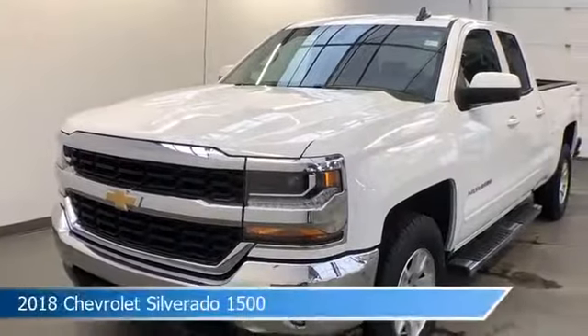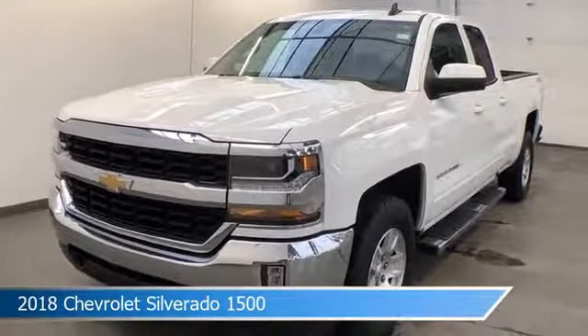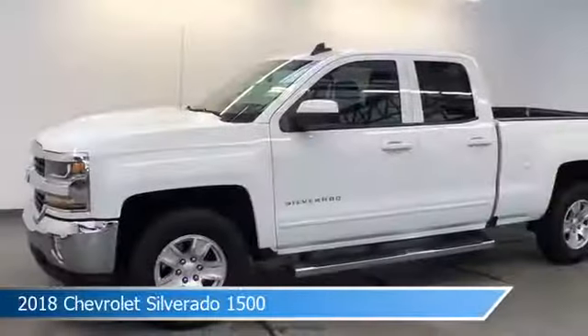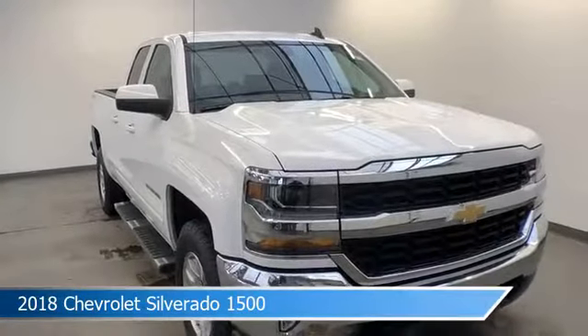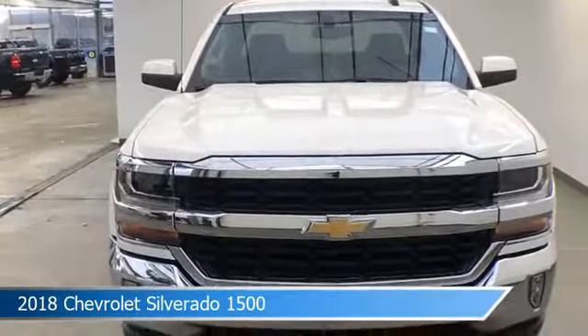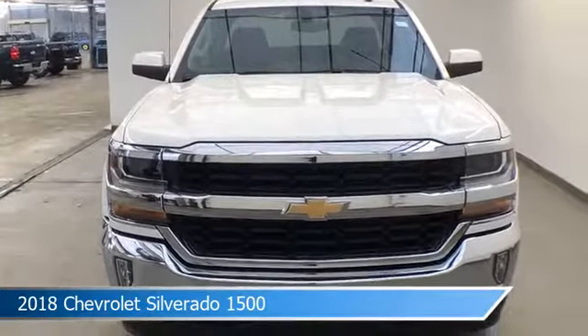Take a look at this 2018 Chevrolet Silverado 1500, equipped with a 6-speed automatic electronic with overdrive transmission in Summit White. This car comes with some great features including anti-lock brakes, power windows, backup camera, Bluetooth and more. Come in and check it out today.